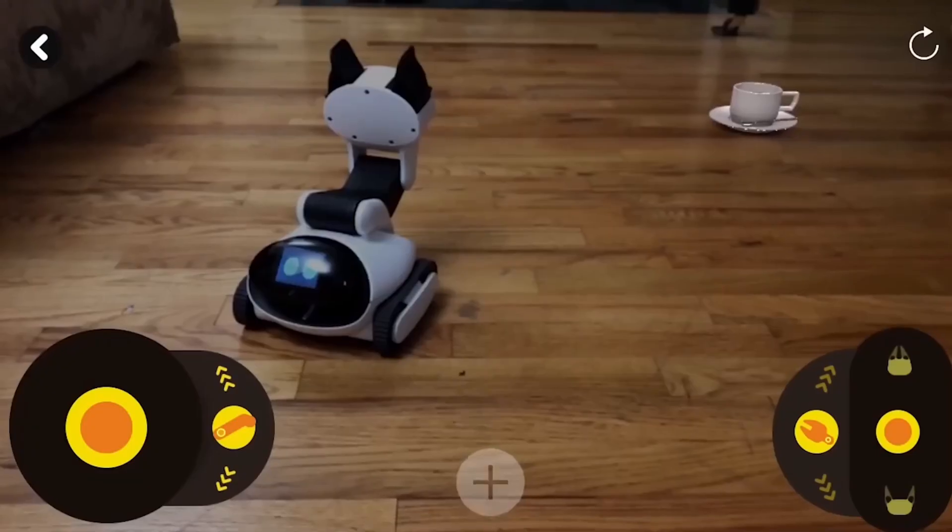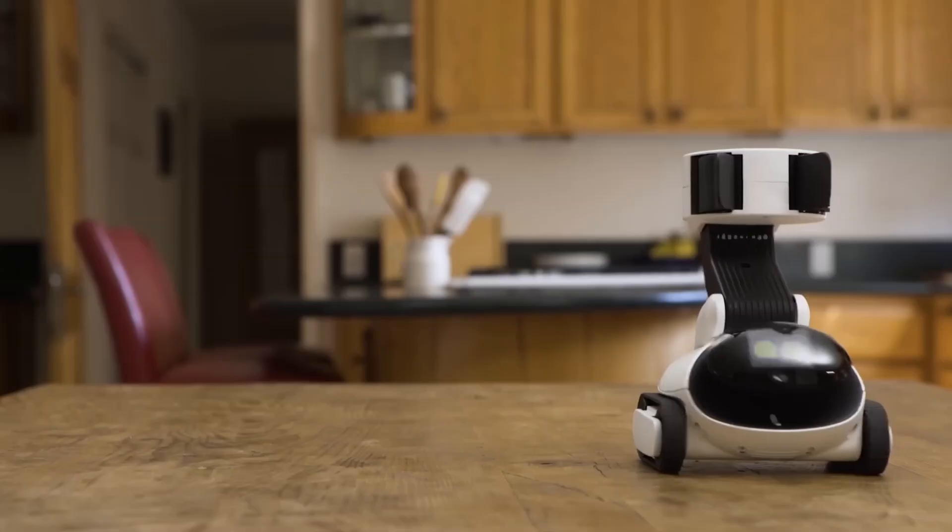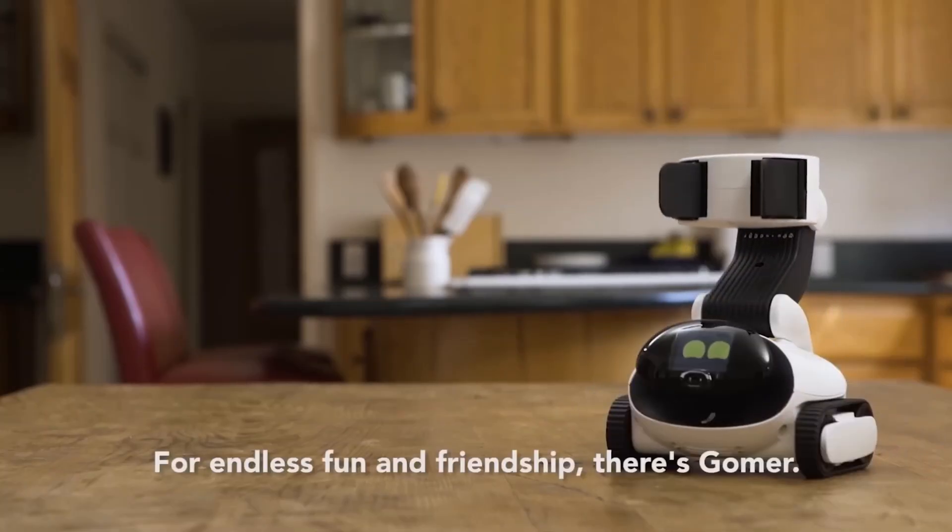Through the facial recognition system, the robot is able to address people by their names and even greet them. This robot will cost you approximately $400.